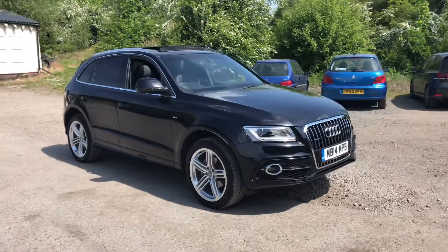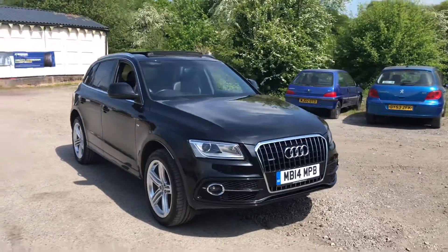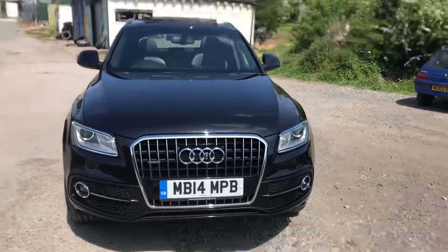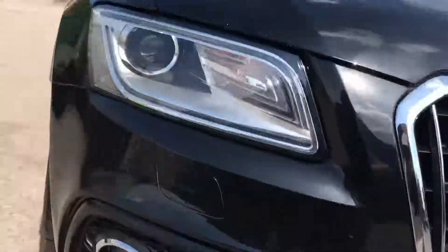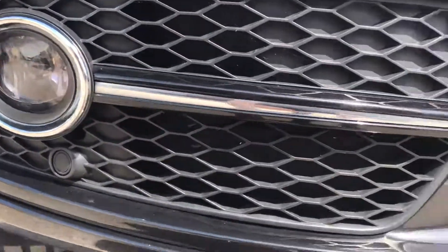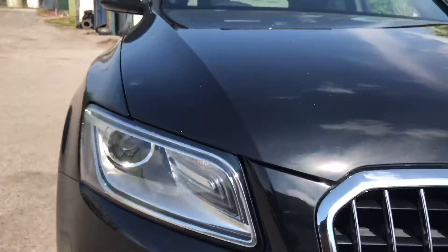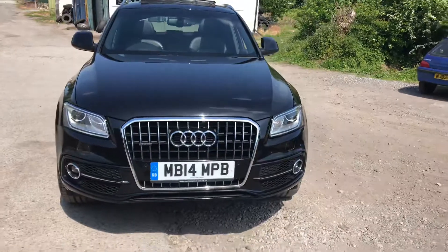We've got four unmarked 20 inch alloy wheels, standard alloy wheels in silver, the front fog lights, front and rear parking sensors — you can see the front parking sensors fitted just here flush to the bodywork on the vehicle. The car has the headlamp washers which signify it's got the xenon lights, really nice bright lights for driving at night time.